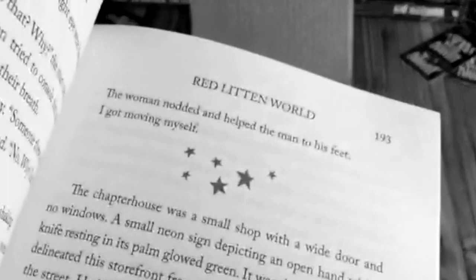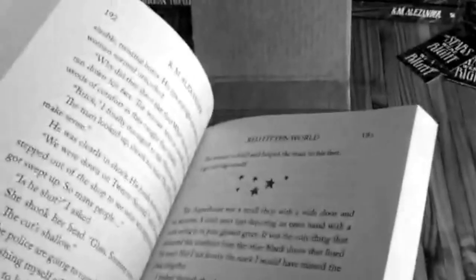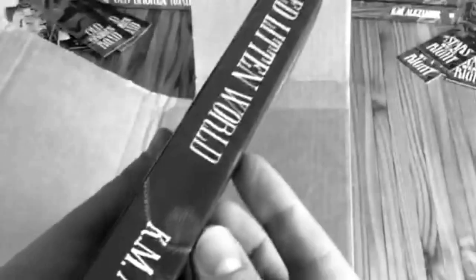These little stars used for chapter breaks were done by an illustrator named Sean Comiskey, who's based out of Atlanta. I really love how this turned out — nice and smooth. You can compare it to 'Old Broken Road': Red-Litten World is the longest of the series so far, while Old Broken Road is the shortest. You can kind of see the difference thickness-wise. They look fantastic.